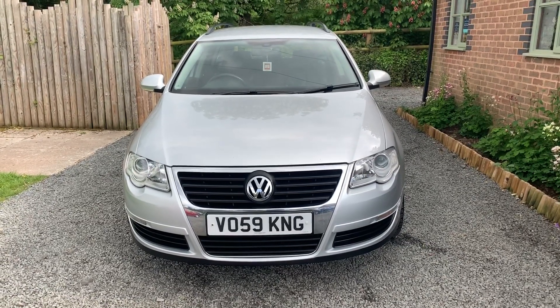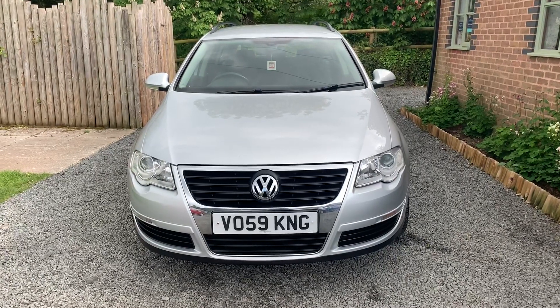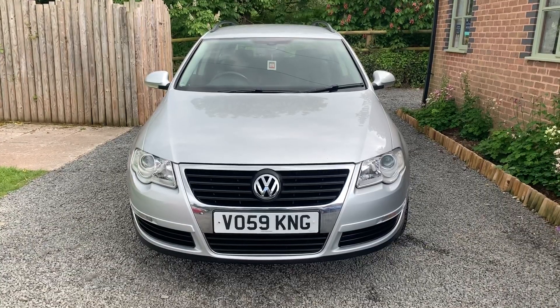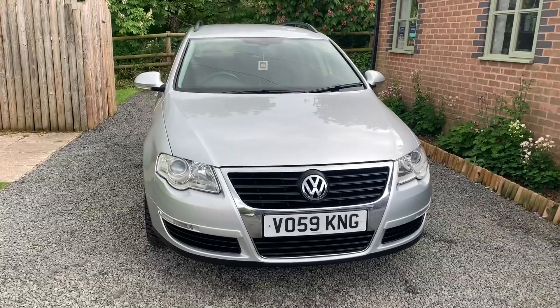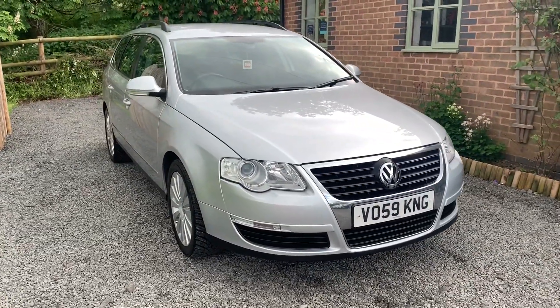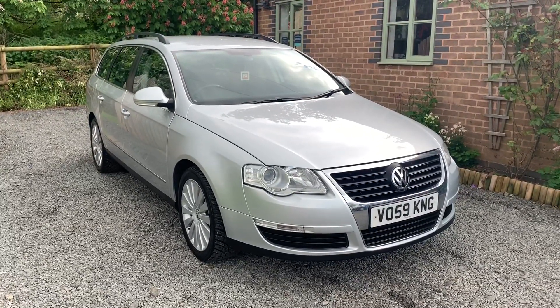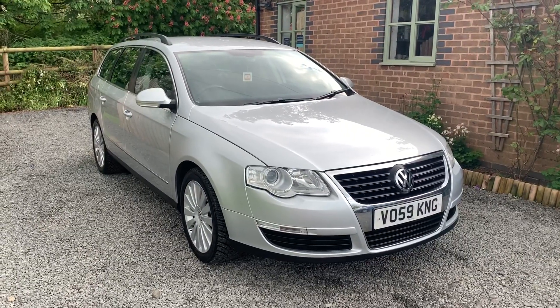Welcome to Dunleigh Car Sales and to our video of this very nice 2009 Volkswagen Passat TDI Highline Estate. This car has had one previous owner from new and benefits from having full and comprehensive service history, including cam belt and 11 major services at VW.